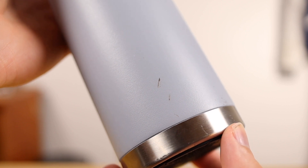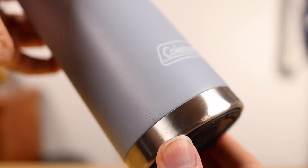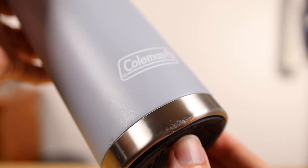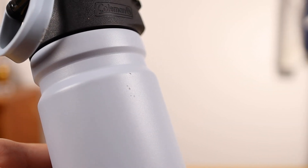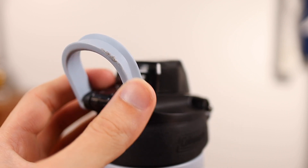I managed to drop my Burst twice since I bought it four months ago — once on asphalt and once on tile. So it does have a few scuffs if you look close, but I'm very happy with the fact that there are no deep dents as a result. In conclusion, with its impressive insulation capabilities, a cap that's easy to use and clean, and a weight that makes it more resistant to denting, I have found the Coleman Burst to be quite optimal.